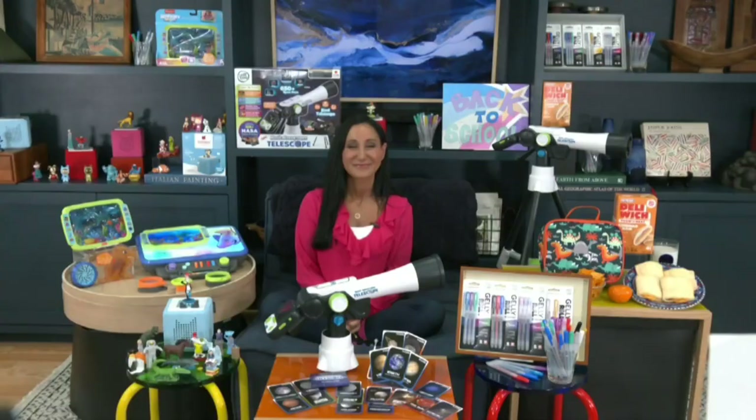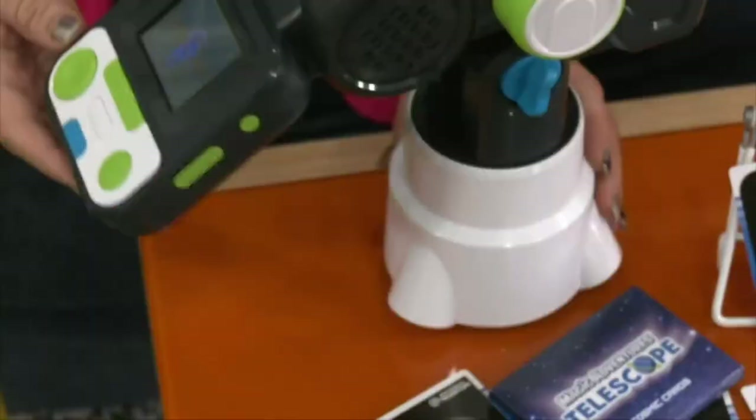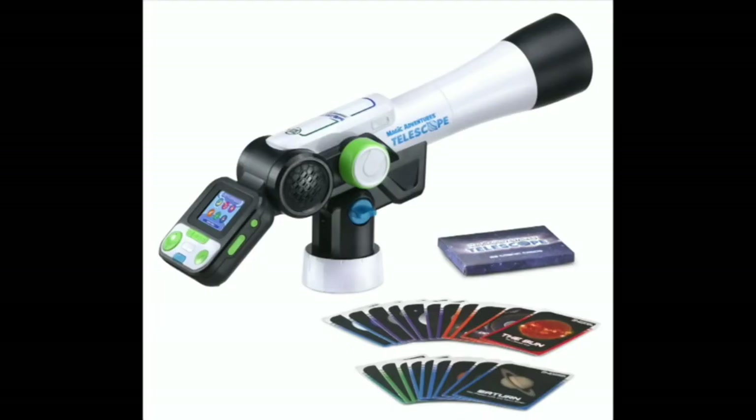Here in Houston, they call us Space City. Are there any educational items that will get kiddos excited about space? The Leapfrog Magic Adventures Telescope is amazing. At night they can see the moon; during the day they can look at nature. It features 110 times zoom. What's great about this is it comes with an LCD screen to see through, plus over 100 amazing videos and images from NASA and beyond for learning about space. And my favorite part — they can take pictures of what they see. Lots of learning and lots of fun.